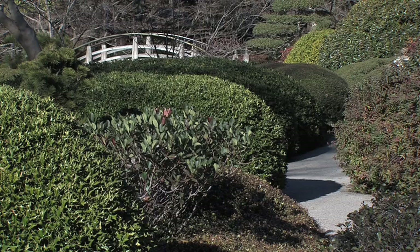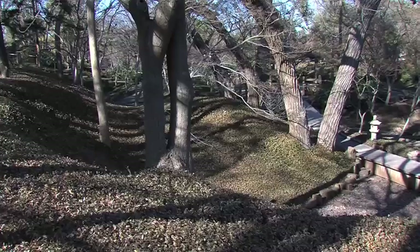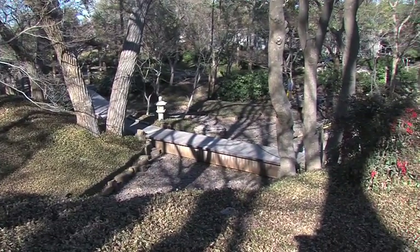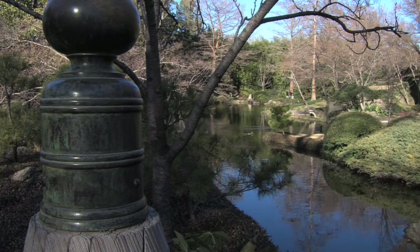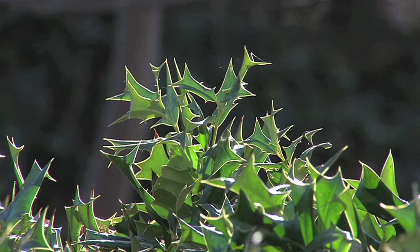A Japanese garden isn't really particularly about flowering plants — it's about the structure, the pathways, the texture of the plants, and what all the plants represent. For example, the ground covers are big, big areas, either on hillsides or in low areas. They sort of represent water, but at the same time they represent ground cover holding the soil and stopping erosion. We have spiny plants here, we have very soft textured plants here — all representing the different ideas of what a Japanese garden brings to the table.